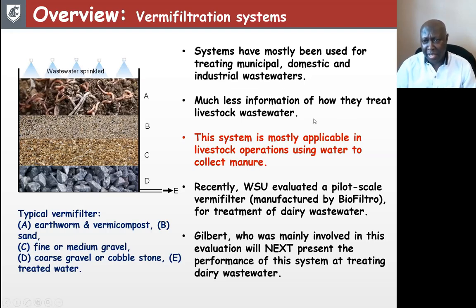What is relatively new is using these systems for the treatment of livestock wastewater. A caveat is that they are most applicable for treating livestock operations that use water to collect manure. At Washington State University, we have recently evaluated one of these systems at a pilot scale level. This unit was manufactured by BioFiltro, which is currently the only company in North America manufacturing and managing this kind of system. The next presenter, Gilbert, was mainly involved in this evaluation and will present the performance of this system in treating dairy wastewater.